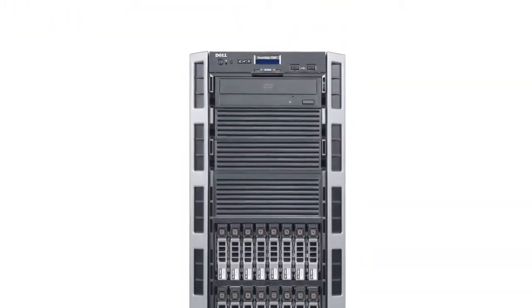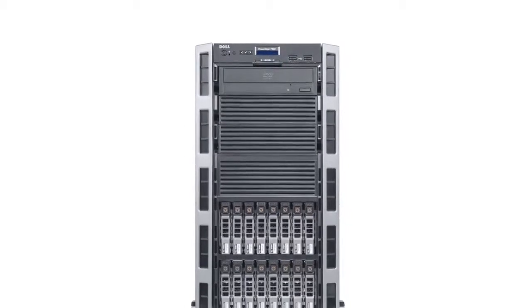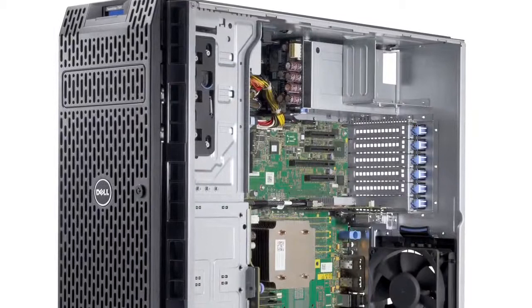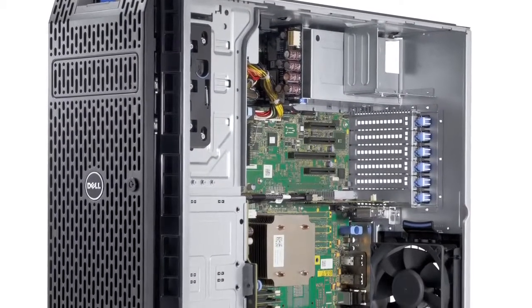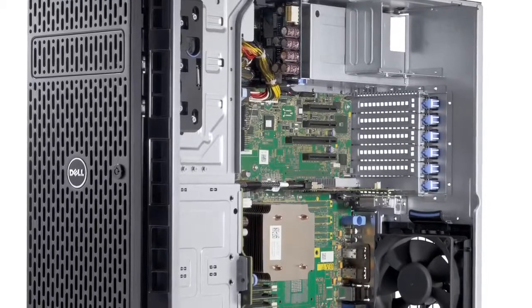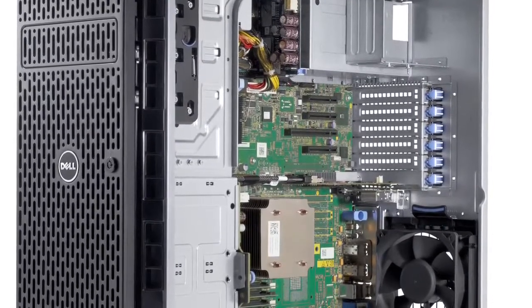The Dell PowerEdge T320 is an Intel based one socket tower server, well suited for single tier workloads with room for expansion. Small and medium sized businesses seeking a scalable, cost effective solution for departmental and remote offices can find answers here.